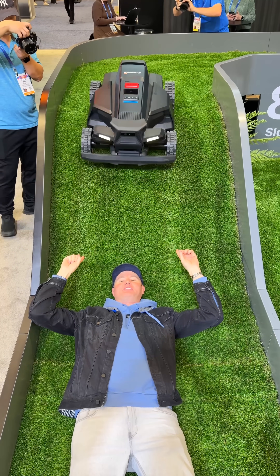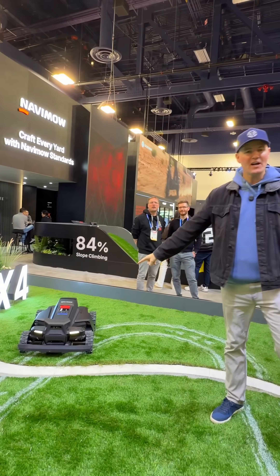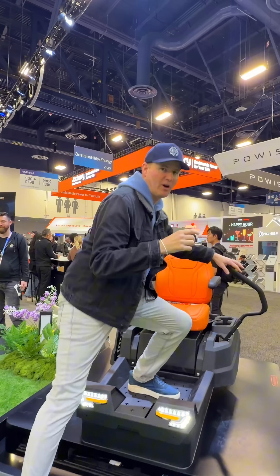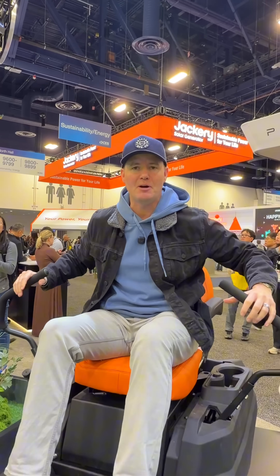How much do I trust this? This is an 84% slope. Look at this lawnmower. I'm at CES 2026. We've got this Navimo Segway lawnmower that drives itself. And in order to show you how it turns, they set up this demo.